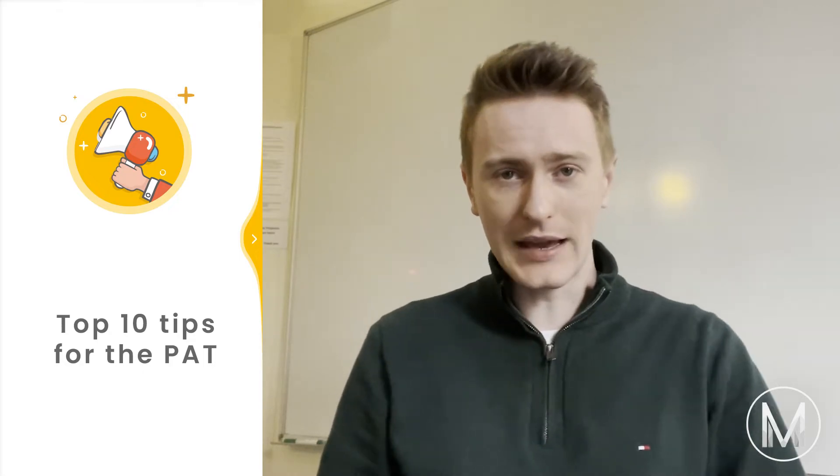The Physics Aptitude Test, PAT, is a written test that all physics, engineering and material science applicants to Oxford University must sit. It consists of physics, maths and problem solving questions based on A-level maths and physics content. With an average score of about 50 to 60% each year and only a minority of applicants achieving a place at Oxford, here are our top 10 tips for acing the PAT.